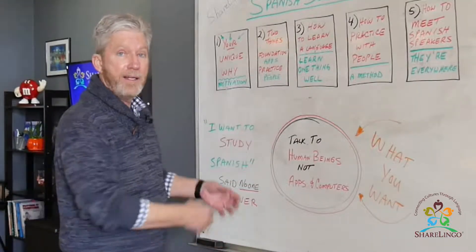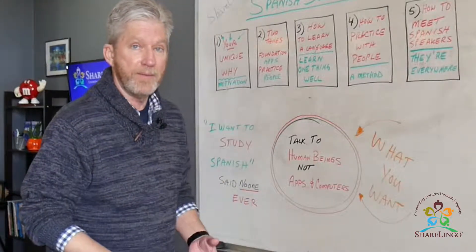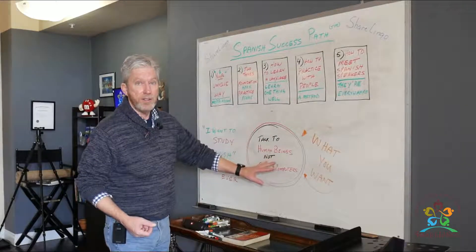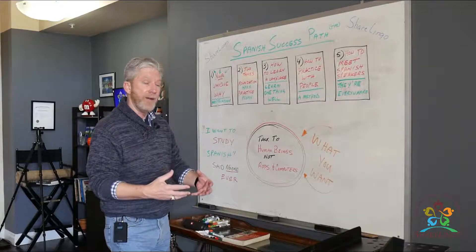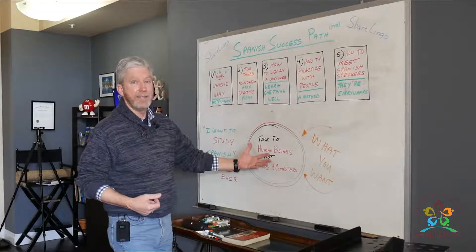So first, let's agree: you want to talk to people, not study books or apps or computer programs. Whatever your objective — whether it's for travel, to be a better nurse, a school teacher, or any other reason — you want to talk to human beings. There are five simple steps to get to that stage.